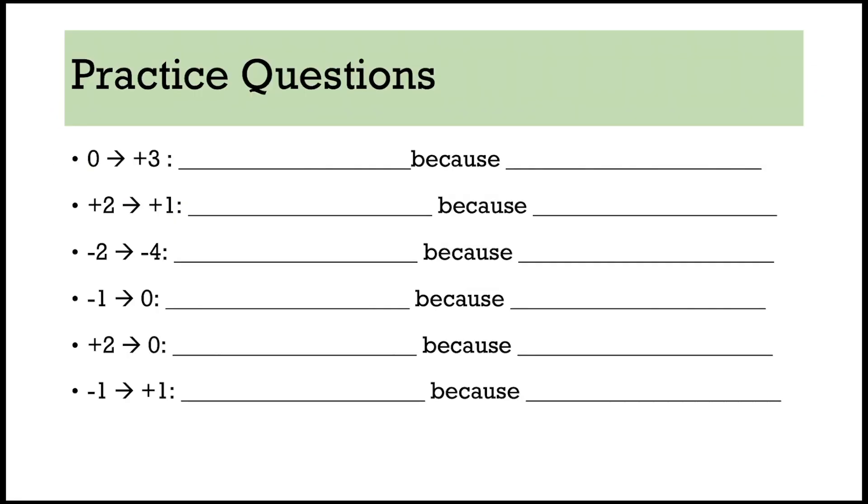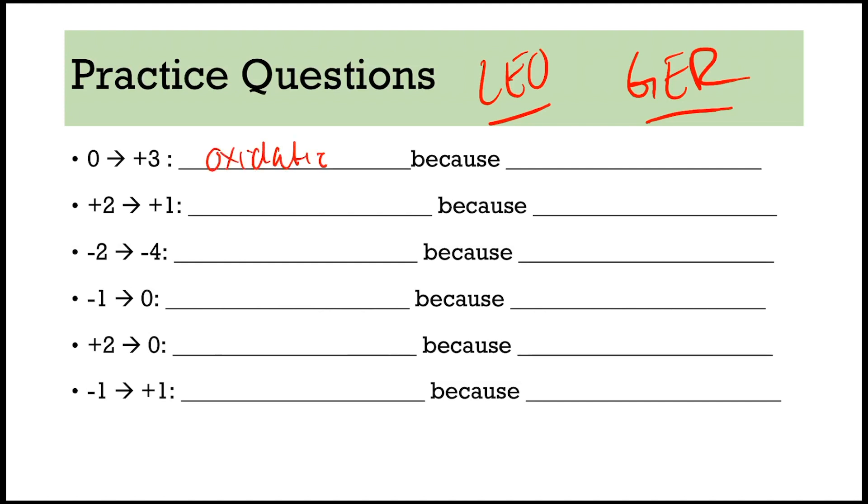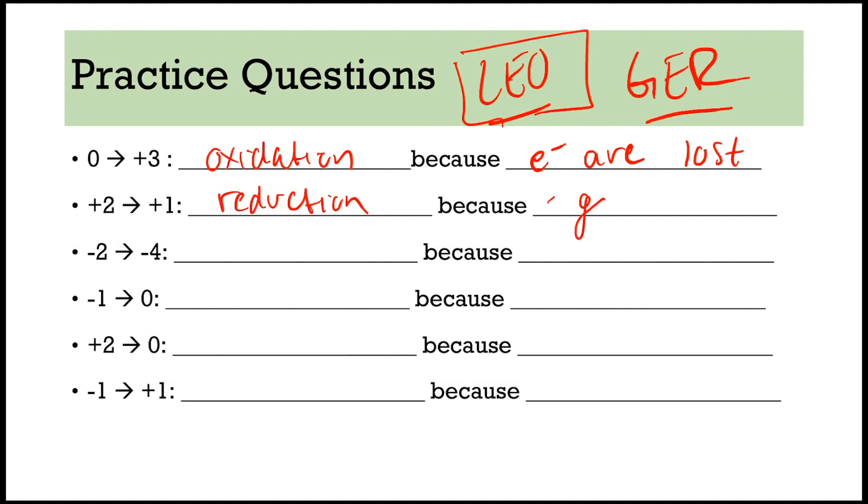So let's see — if we're going from 0 to plus 3, we're getting more positive, so that is oxidation. And if it's oxidation, because electrons are lost — remember Leo. So if you're getting more positive, that is oxidation. The second bullet: we're going from positive 2 to positive 1 — that is reduction because electrons are gained. Negative 2 to negative 4 — that is also reduction because electrons are gained.